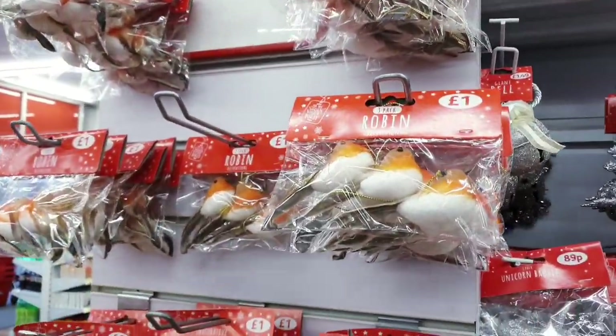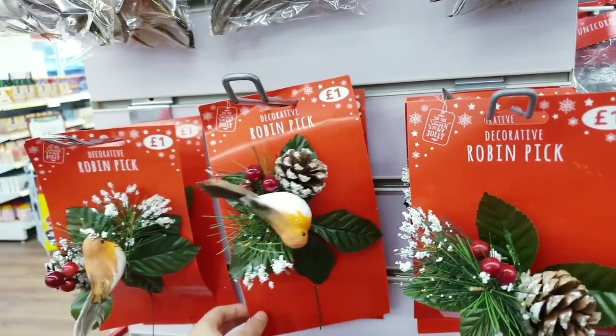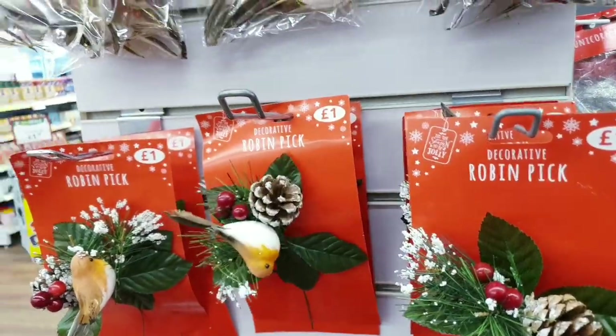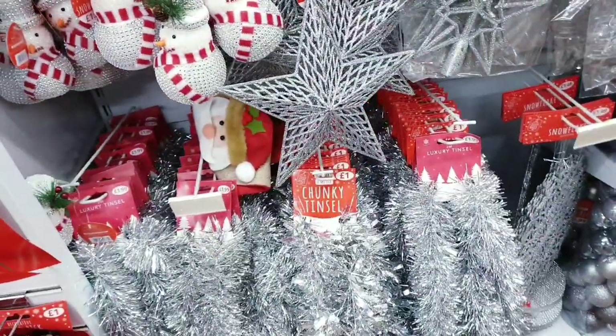You've got a pack of three robins for a pound, and some more decorative things here — you get berries, greenery, and a robin all for a pound. Then you have the tinsel in a chunky type.